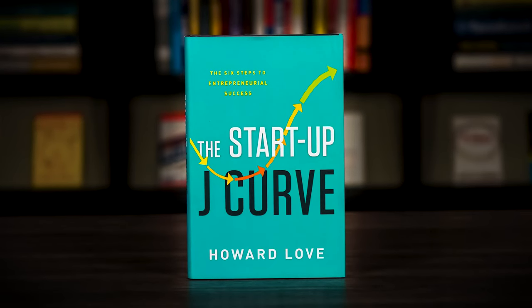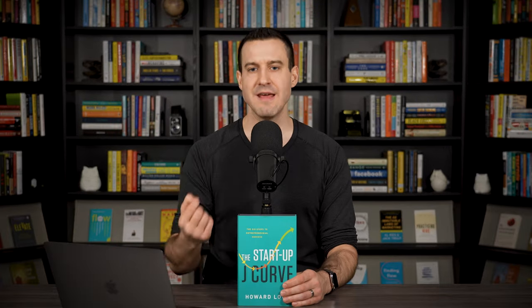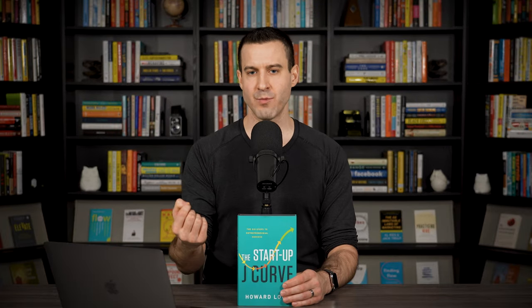Hey, it's Rick Kettner here. Let's explore three powerful insights from The Startup J-Curve by Howard Love. It's no secret that many startups ultimately fail, but what is less understood is how most successful startups are actually forced to make dramatic changes to their original idea in order to make it work. As a result, many entrepreneurs today have the mistaken belief that their initial idea will either work or it won't, and that there is no in-between — and this belief can ultimately cause them to fail.